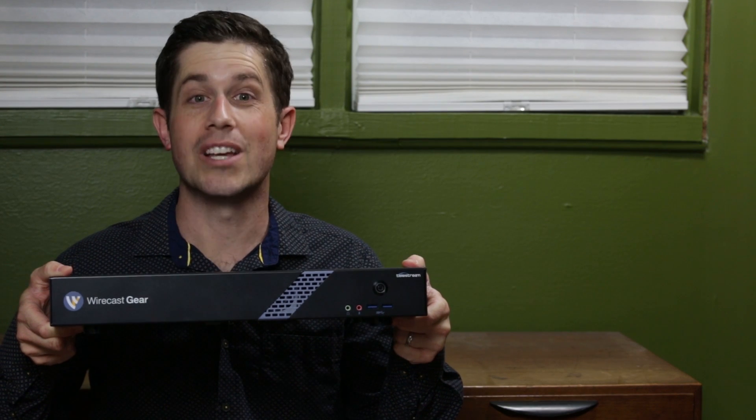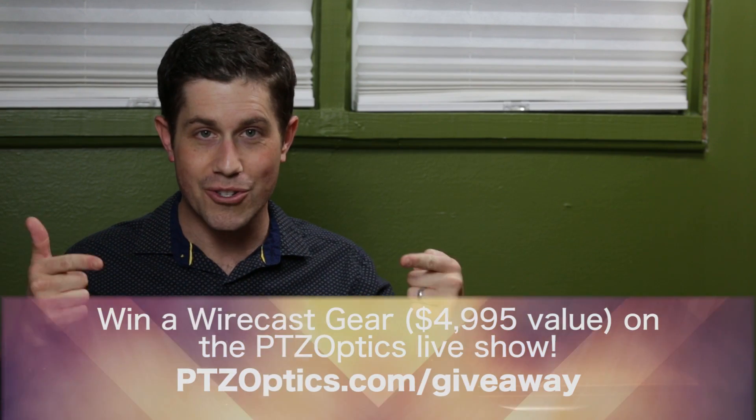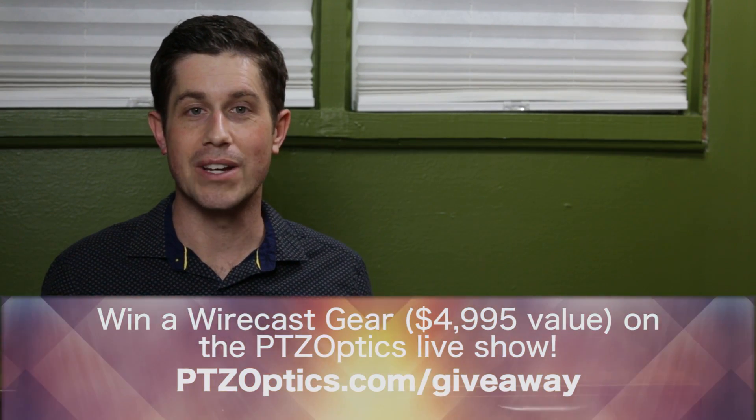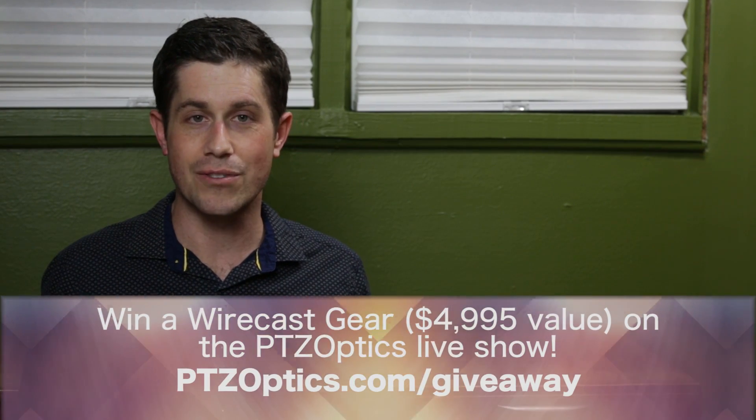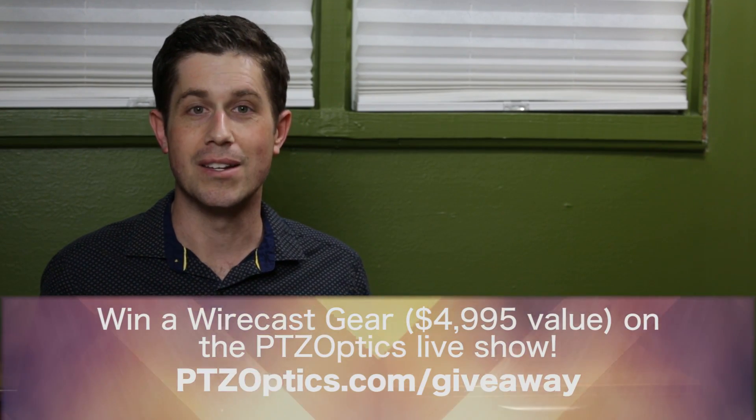Do you want this Wirecast? Well, it can be yours. PTZOptics is giving it away to one of you. Follow the link on your screen right now to see how you can enter to win, and then tune in this Friday to the PTZOptics live stream on the 24th of February to see if you've won.